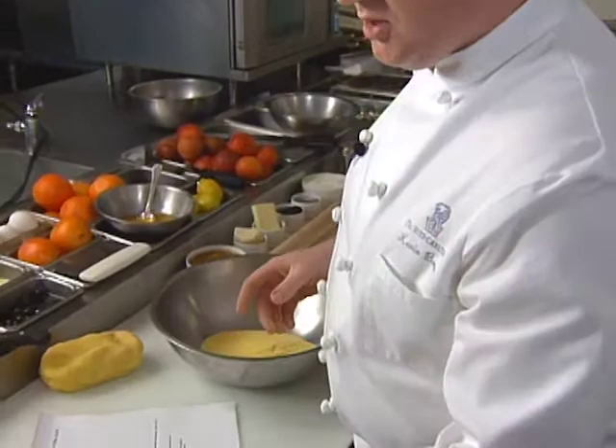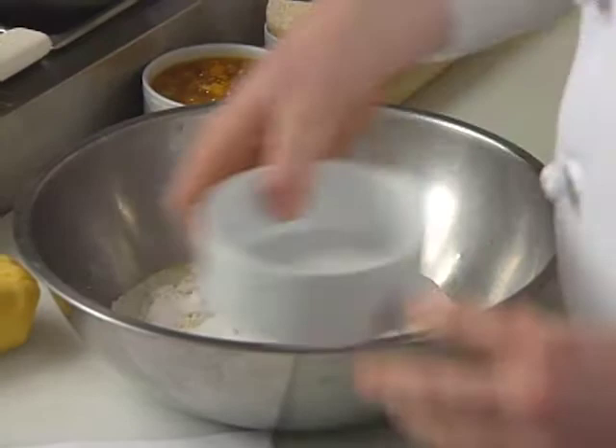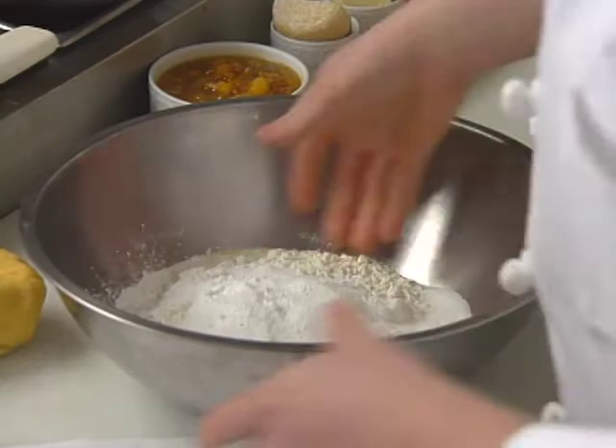First, we're doing a cornmeal sweet dough. We add the dried ingredients together in a large bowl with cornmeal, all-purpose flour, six tablespoons of sugar, one and a half teaspoons of salt, and three teaspoons of baking powder, which I added together. There are one and a half cups each of cornmeal and all-purpose flour.